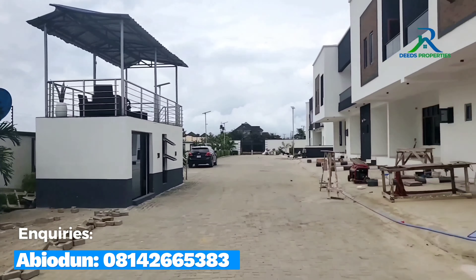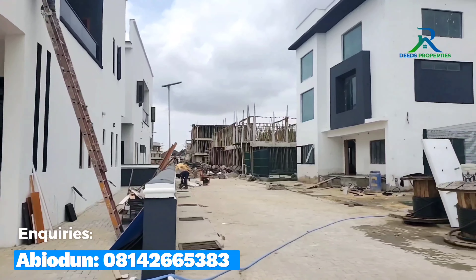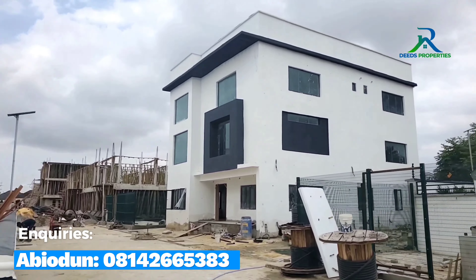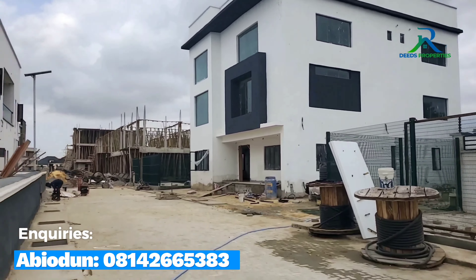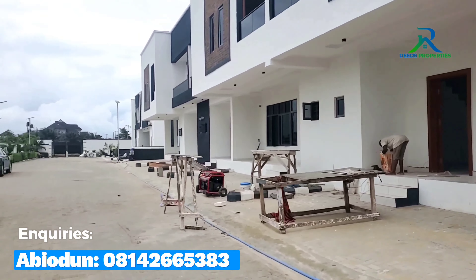Inside here we have duplexes and a block of apartments. This building right here is the estate complex. Let me just take you around.